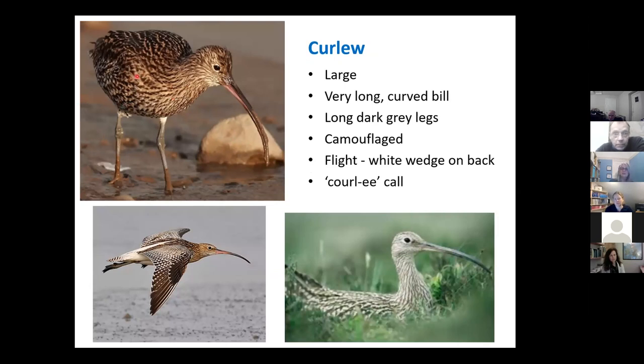The curlew is our largest breeding wader, characterised by that long downward-curving bill, which is longer in the female than the male — although it's often difficult to tell the sex unless you see them close together. They're quite camouflaged in colouring, so you might not see them in tall vegetation. They have a very distinctive call, which most of us know and love, but their calls can be quite varied according to whether they're displaying or alarmed. They have a distinctive alarm call which can be used to determine whether or not they have chicks — useful when monitoring for breeding waders. In flight, they're quite often identifiable by their visible bill, but they also have that distinctive wedge of white feathers above the tail.